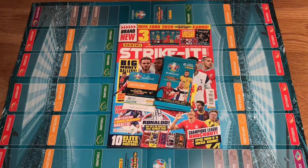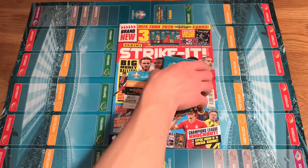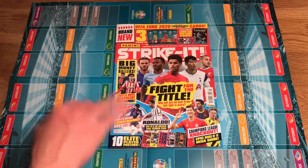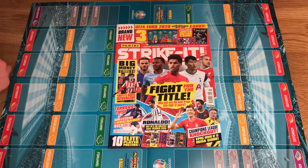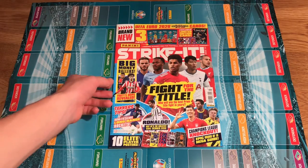I've just got everything out of the seal — as you can see right in front of you: the Limited Edition, the three packs, and the magazine. Let me take you through the magazine quickly. I hope you like the background — it's just the game mat of this collection. I absolutely love that.